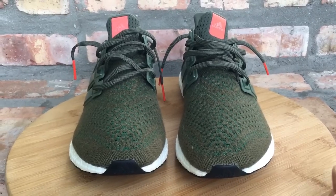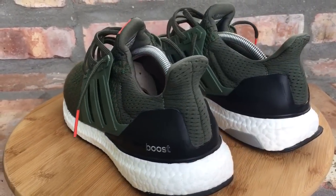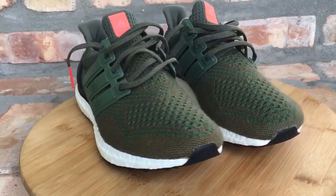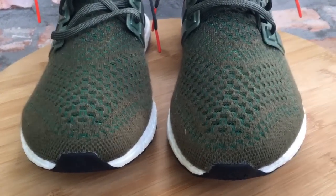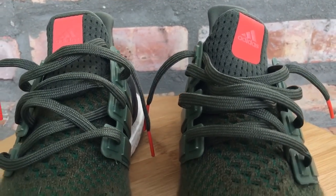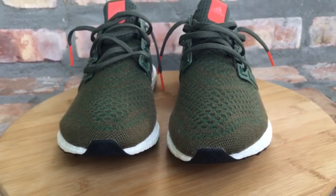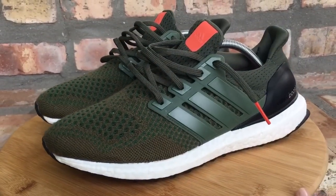Coming in at number 9, you have the Olive Colorway Adidas Ultra Boost — this is your version 1.0. This was a Europe exclusive only; these never dropped in the US. So glad to have my hands on these. It's one of your sought-after pairs — I had a friend send these out to me once I saw that they were available overseas and just sitting. I'm so happy to have these in the collection. It's one of my favorite color Ultra Boosts. I love the 1.0s and the design of the Primeknit. Number 9, your Olive Adidas Ultra Boost — Europe only.